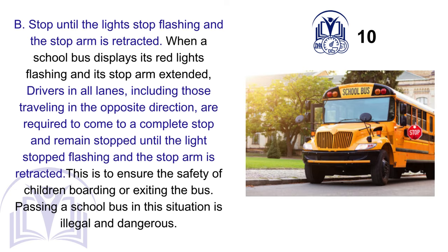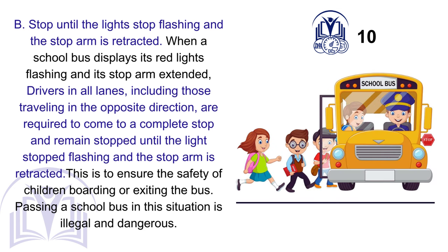B. Stop until the lights stop flashing and the stop arm is retracted. When a school bus displays its red lights flashing and its stop arm extended, drivers in all lanes, including those traveling in the opposite direction, are required to come to a complete stop and remain stopped until the lights stop flashing and the stop arm is retracted. This is to ensure the safety of children boarding or exiting the bus. Passing a school bus in this situation is illegal and dangerous.